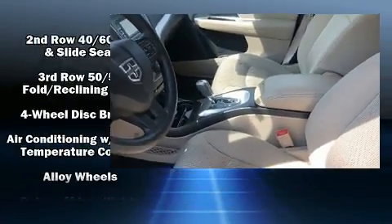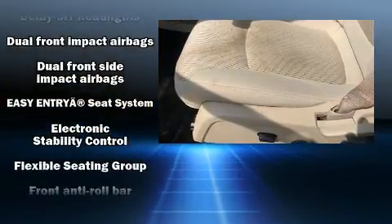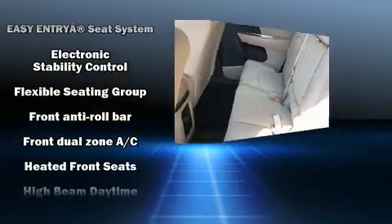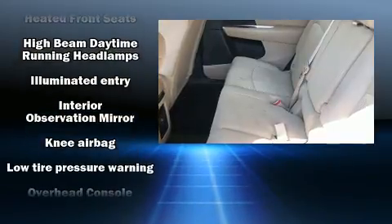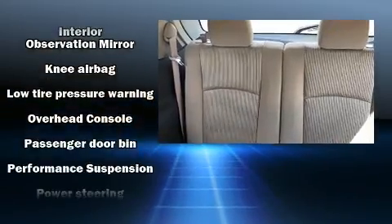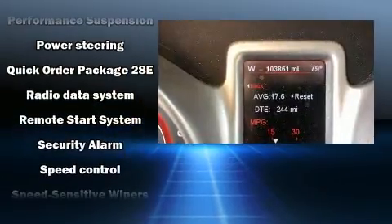Dodge ensures the safety and security of its passengers with equipment such as head curtain airbags, front and side impact airbags, traction control, brake assist, anti-whiplash front head restraints, ignition disabling, and four-wheel disc brakes with ABS.